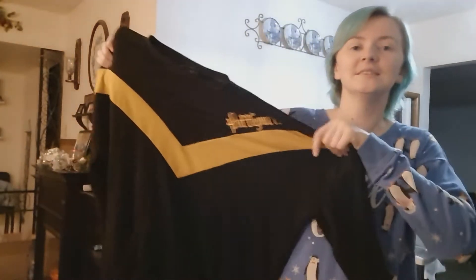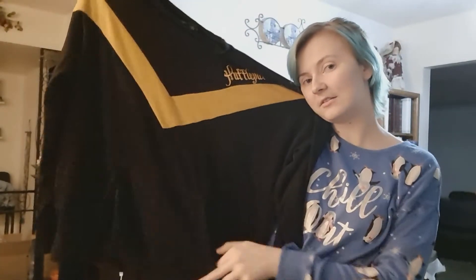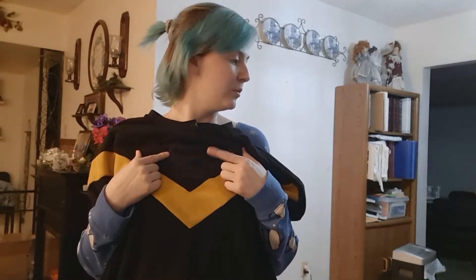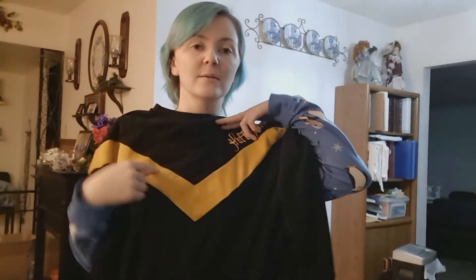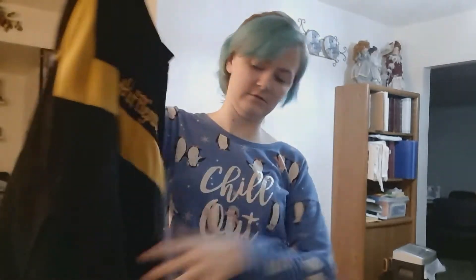I also got these chevron house sweaters - they came in two separate packages. It's like a hoodie sweater with that front pocket. This is the Hufflepuff chevron house sweater from Hot Topic, and I absolutely love this triangle design. The two stripes are here, but one is black so it fits right in. It has writing on it, and on the sleeve there's a crest.